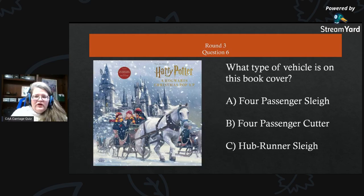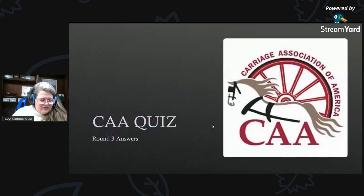What type of vehicle is on this book cover — is it A) a four-passenger sleigh, B) a four-passenger cutter, or C) a hub runner sleigh? And that was the end of that round. Did you like the book covers? That's something new we're trying this time — I thought maybe you might enjoy seeing them in a different light.